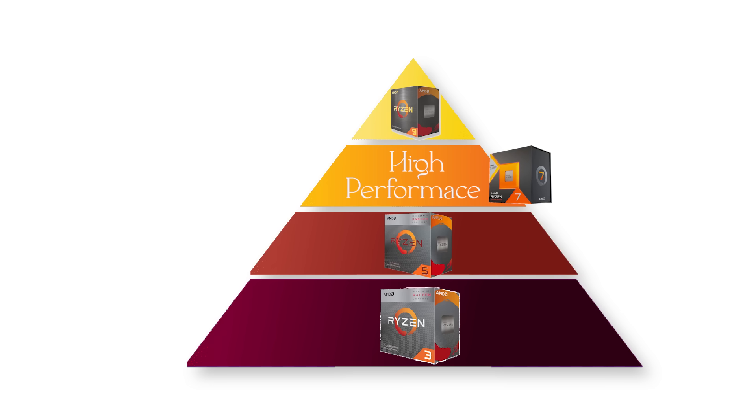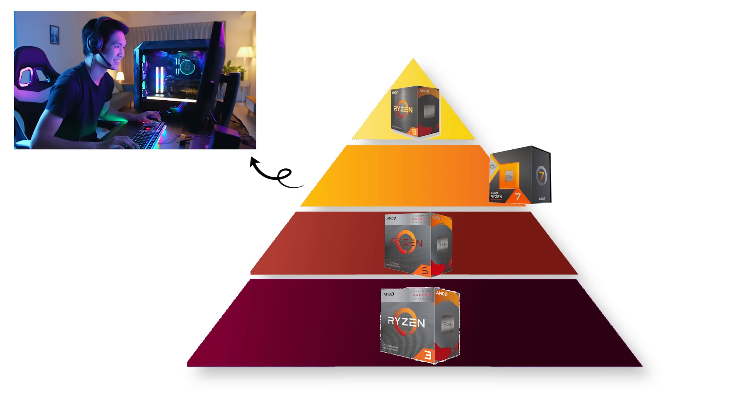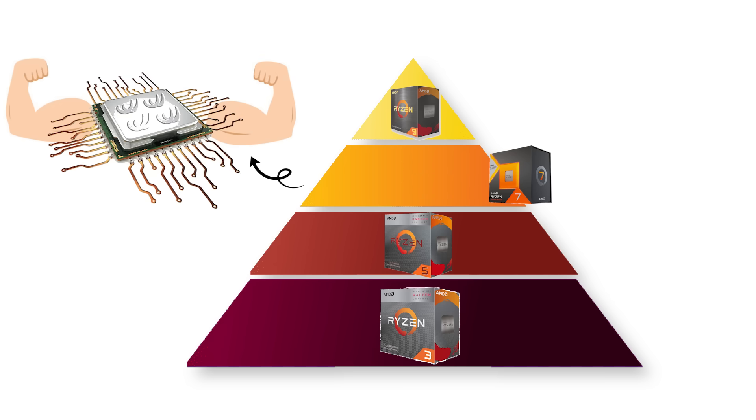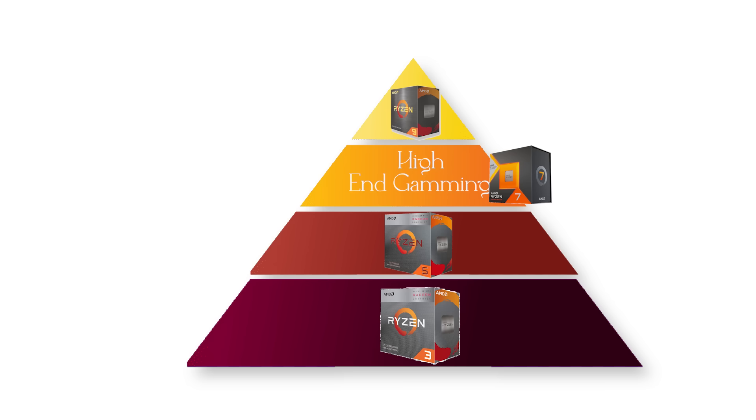Ryzen 7 pushes into high-performance territory. With eight cores and 16 threads, Ryzen 7 chips are aimed at gamers, streamers, and content creators who need strong multitasking power. They often perform at the sweet spot for high-end gaming, especially with X3D cache variants that enhance frame rates.